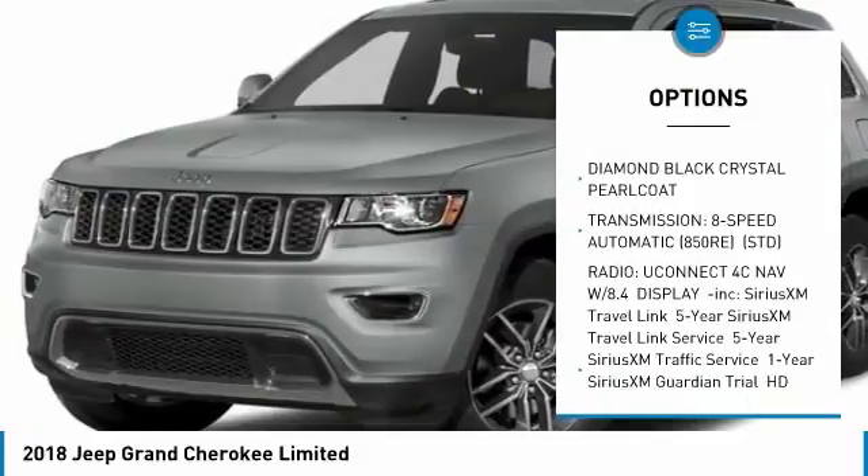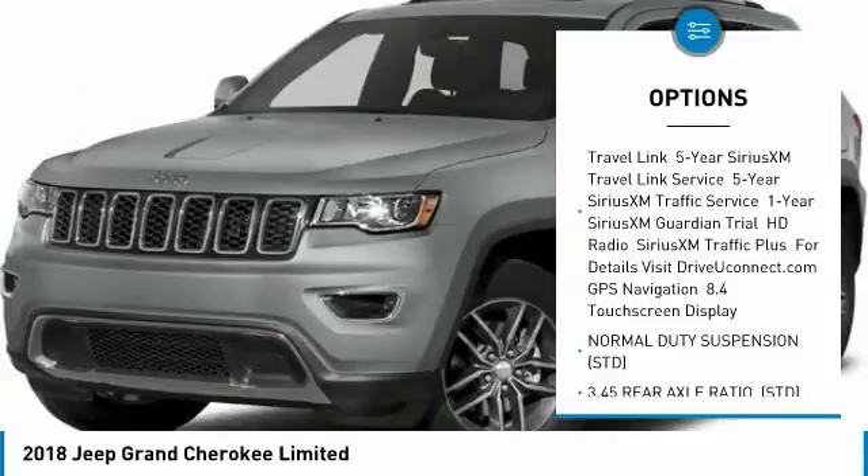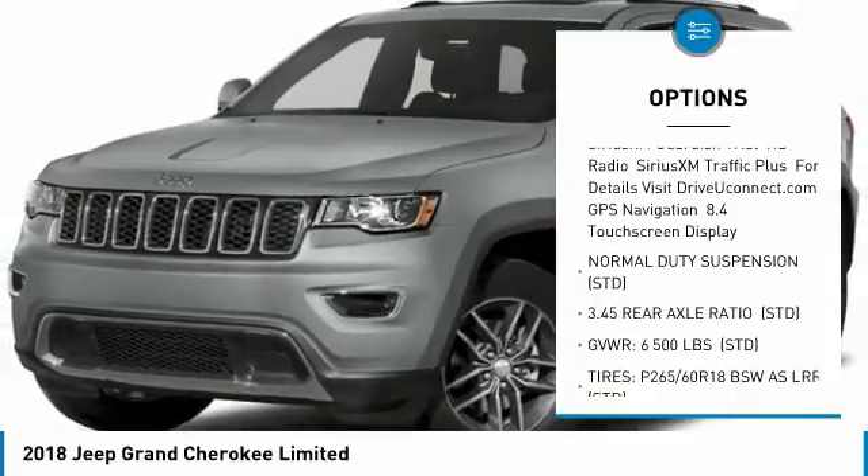Power passenger seat, power lift gate, steering wheel audio controls, anti-lock braking system, Bluetooth, power steering.